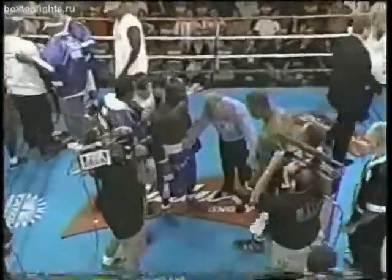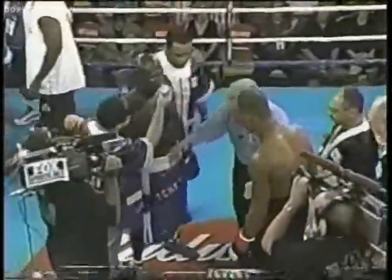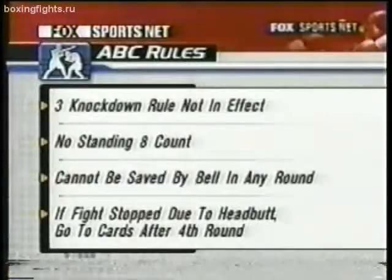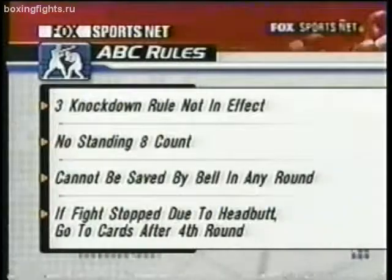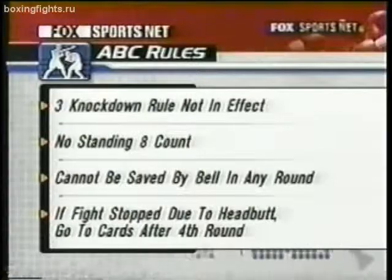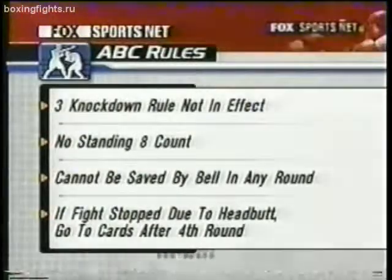James, all right, here's the line right here. There's the line right there — 12-round title elimination bout. Good luck to both fighters, touch him up, let's go, come out at the bell. And here are the rules once more: no three knockdown rule, nor standing eight count, fighter can't be saved with the bell in any round including the final, headbutt rule — we go to the cards after the fourth round. So Tony says he looks fit, he is loose. Now let's see if he's got the goods.